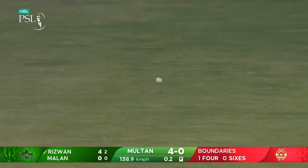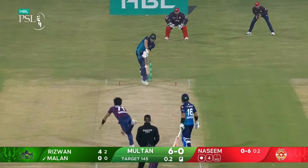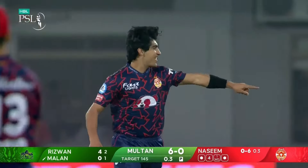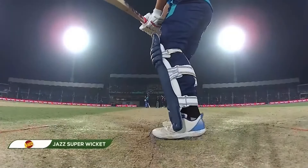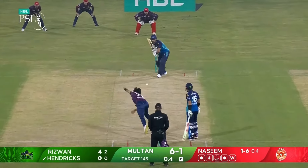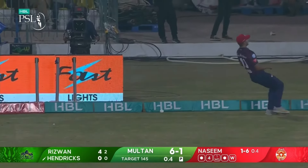Oh he's got him! So Rizwan was dropped but he's got him. Watch this ball come back — brilliant, absolutely brilliant. Not a lot he could have done about that edge. Boss that second slip.